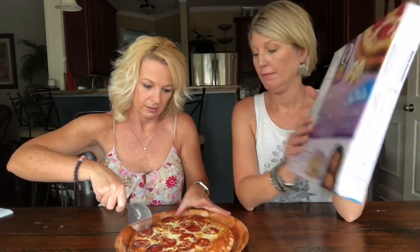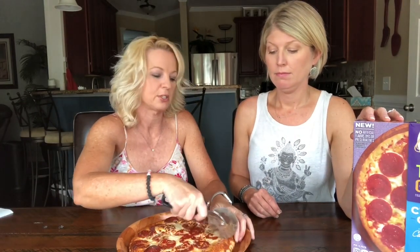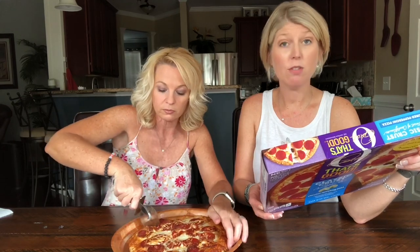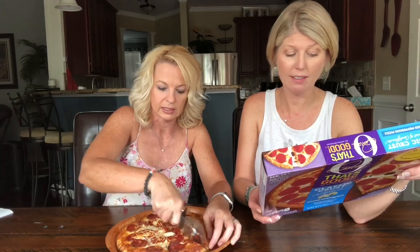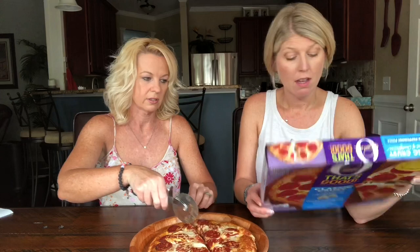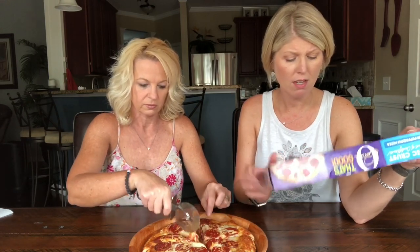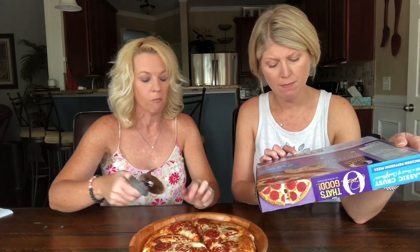I wonder how much say she had in this pizza or did Kraft just come to her and say we have a pizza we want to put your name on it? Well, she says she believes everything's better when you share it, so she's partnered with a team of creative chefs to bring a delicious twist on some of her favorite comfort foods. She also has broccoli cheddar rice, garlic mashed potatoes, original mashed potatoes, sour cream and chive mashed potatoes, and some soups.